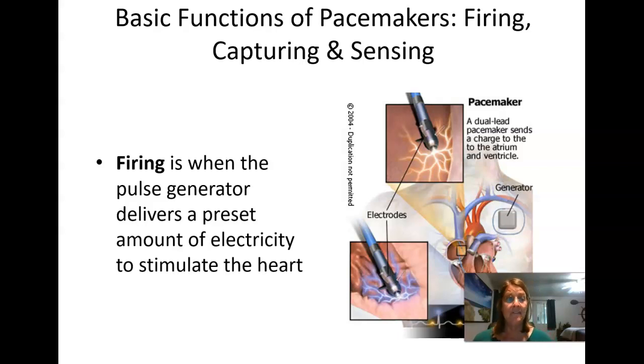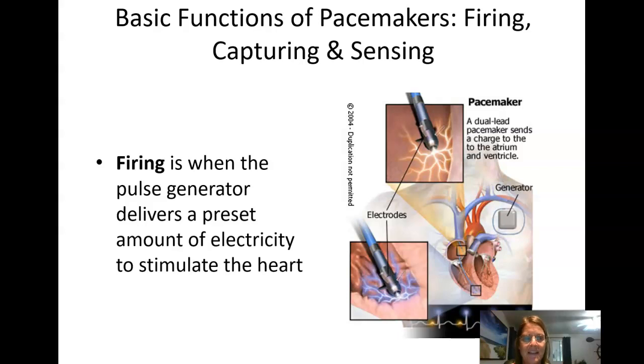Pacemakers have three basic functions: they must fire, capture, and sense. Firing means the pulse generator sends a preset amount of electricity down the wire embedded in the heart, taking the place of the heart's automaticity — just as the SA node would normally fire. When it fires, it makes a mark on the ECG paper that looks like a hash mark or spike.